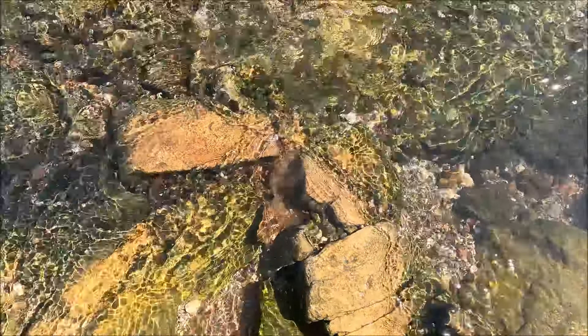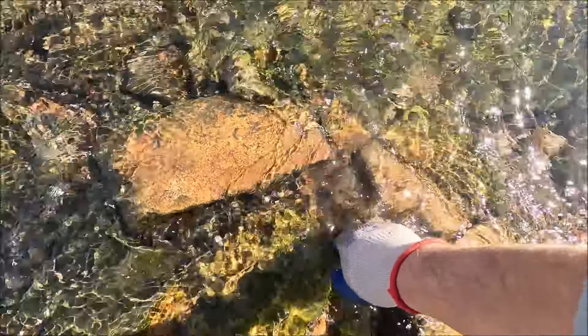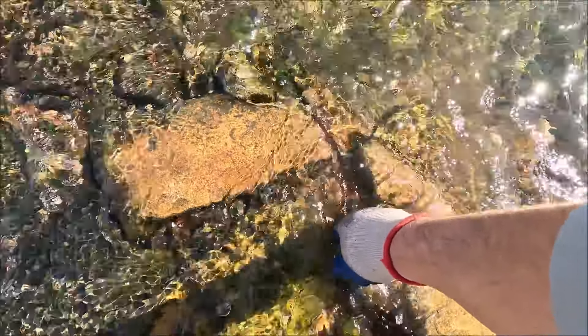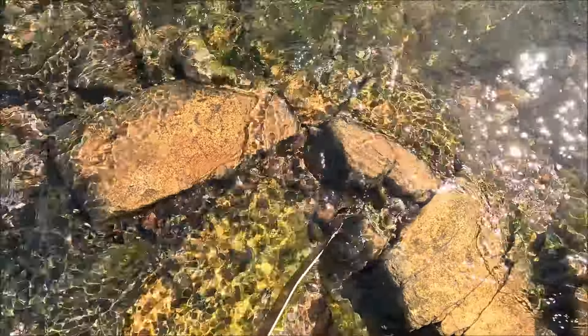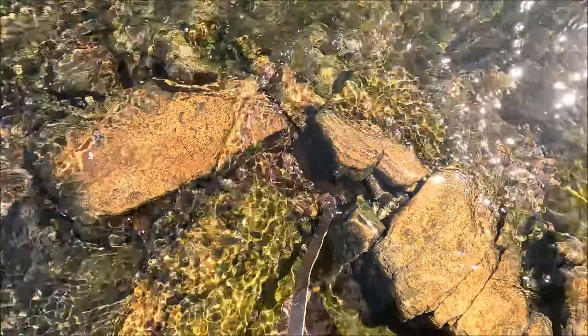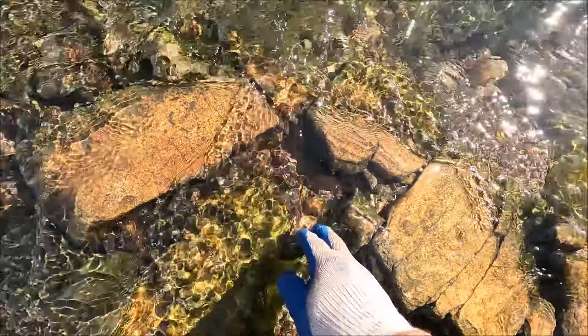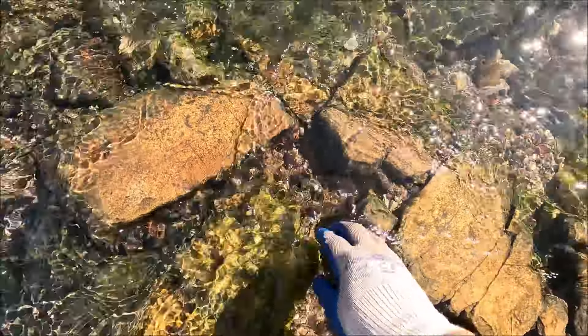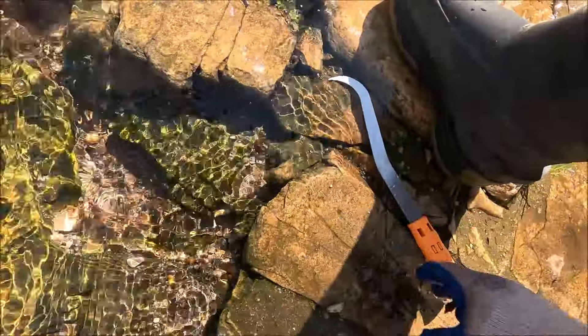That rock almost moves. This might be a good little formation right here. I don't really worry about hole integrity in a city creek because it's just going to wash back the way it was anyway.